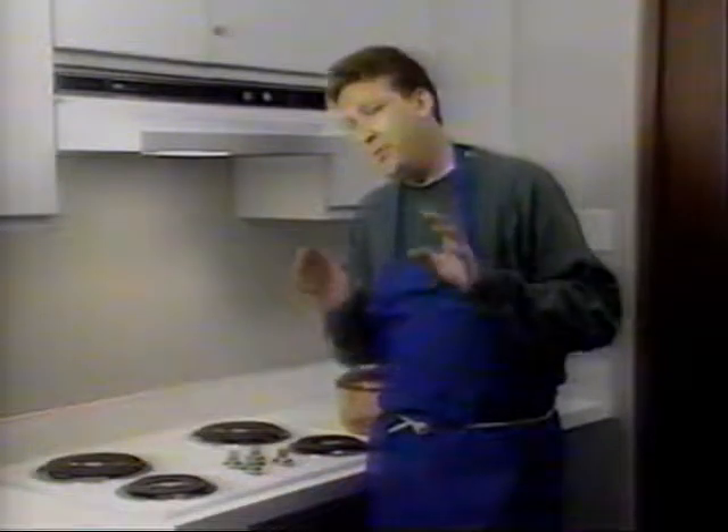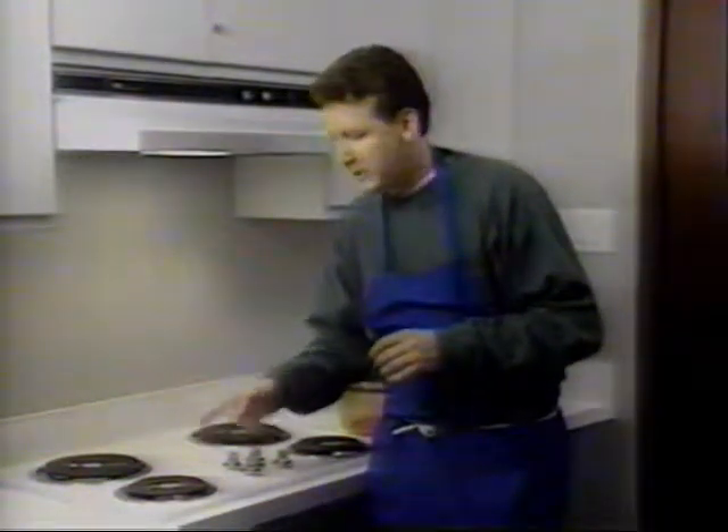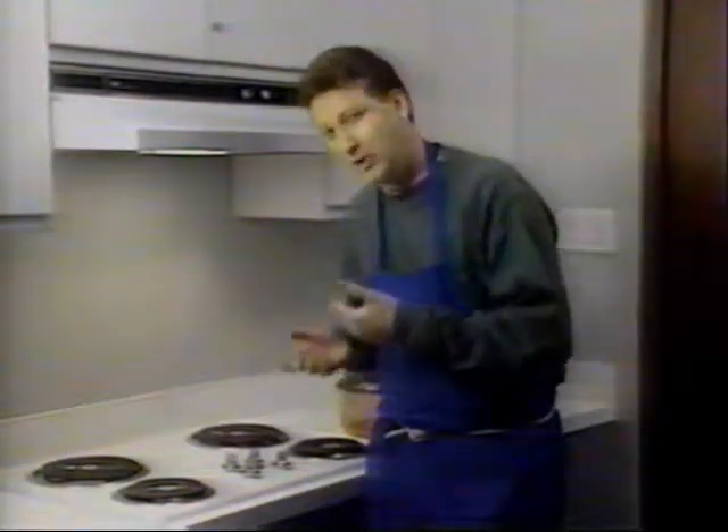I need you to imagine that this stovetop is part of an ocean. I know it's a bit of a stretch, but play along for a moment. Remember, the earth is not evenly heated, so suppose this element is an area of the ocean that receives more energy from the sun. To show that it's absorbing sunlight and getting warmer, I'll turn the element on.